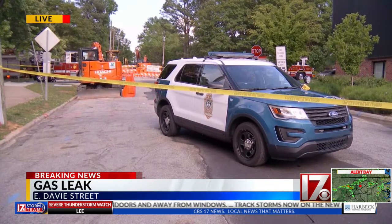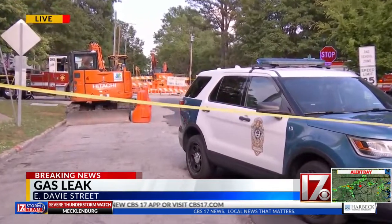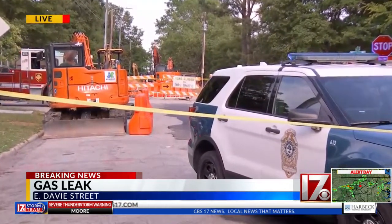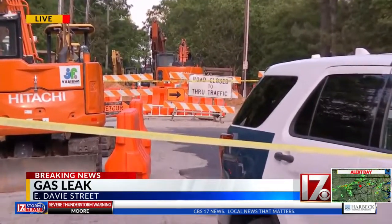Right now, part of that road is shut down. About 20 firefighters, including hazmat responders, are there. Some people are having to shelter in place. We will, of course, stay on top of this and let you know when that leak is capped.